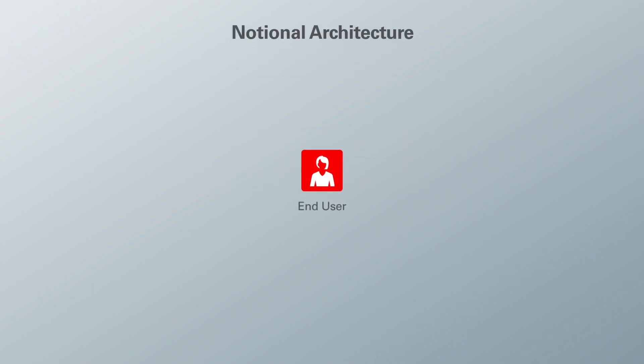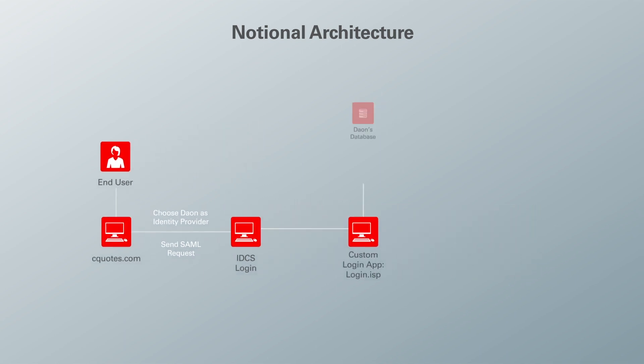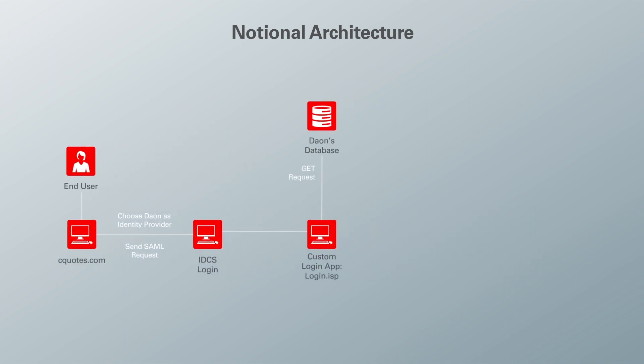Imagine there is an end user. She is trying to access a website called sqls.com via IDCS — it can be any website or application that allows IDCS to log in. She chooses Dayon as an identity provider, and then Dayon sends a SAML request to the custom login application. The user inputs their email address to make sure it exists in both IDCS and Dayon's database.